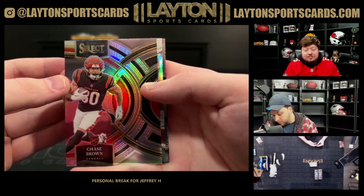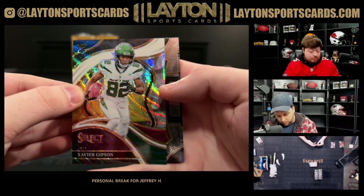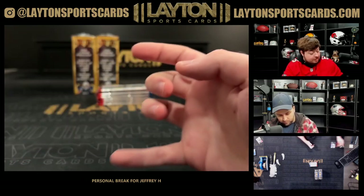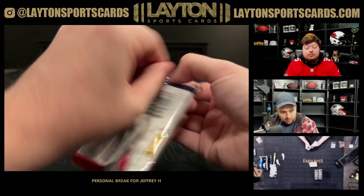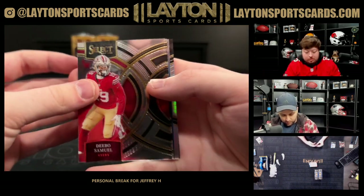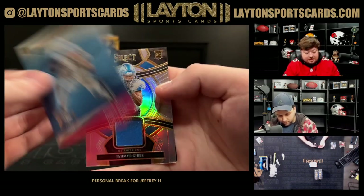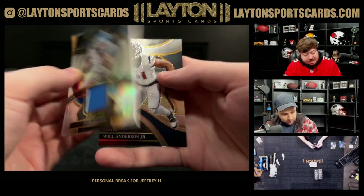There's a silver rookie Chase Brown, tri-color Xavier Gibson numbered to 149 on the rookie. Silver DK, Jahmyr Gibbs on the Select Score. There's a rookie jersey of Jahmyr Gibbs numbered 299 — Lions.